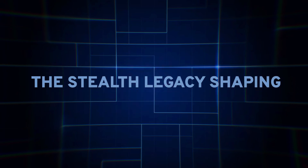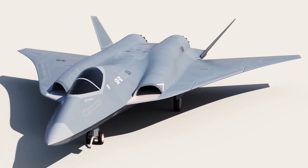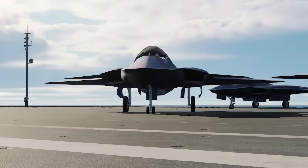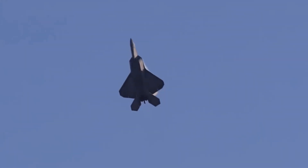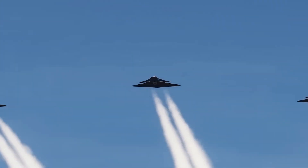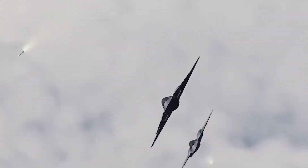The Stealth Legacy Shaping. The X-44 Manta — a name that still ignites debate and speculation. As the U.S. Air Force gears up to unveil the next-generation successor to the F-22 Raptor, the X-44's shadow looms large over discussions about future stealth technology. But what secrets does this elusive aircraft hold, and how might it shape the future of air combat?